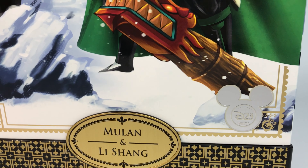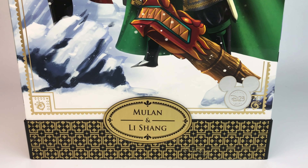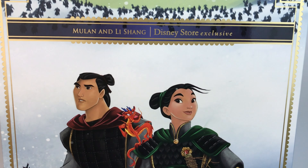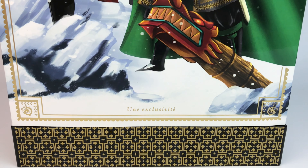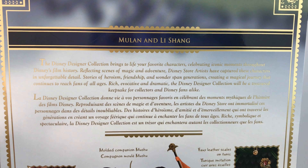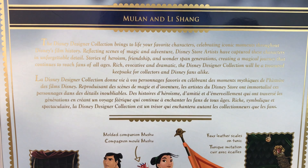Here you can see the art, which is gorgeous, and it says Mulan and Li Shang. When you turn the box to the side, you have pretty much the same image, and it says the name right on the top — Disney Store Exclusive. Very beautiful. The back of the box has a quick description — you can pause to read it — it's in English and in French.